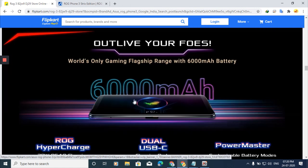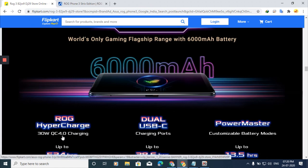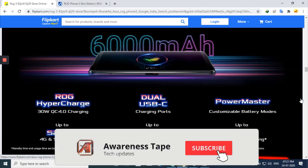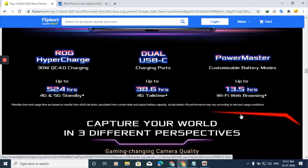Moving to the battery — you get a 6000mAh battery, which is very large. It supports 30-watt Hyper Charging. When charging, the ROG logo lights up which looks very cool. There is dual USB-C support. The standby time is up to 38.6 hours of 4G talk time.